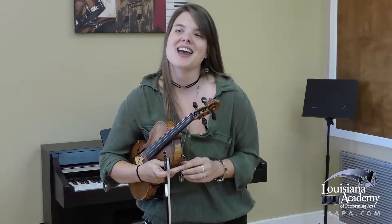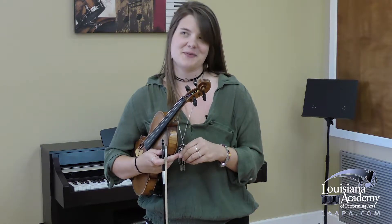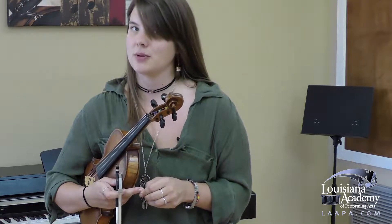Hello, my name is Bridget Corrigan and I am a violin instructor here at Louisiana Academy of Performing Arts. Today's Lagniappe lesson is going to be about the difference between violin playing and fiddle playing.